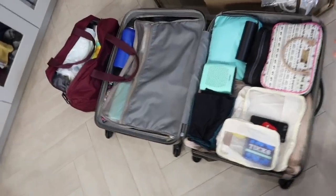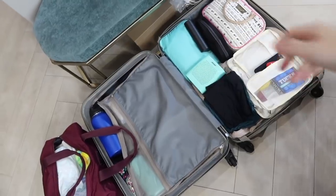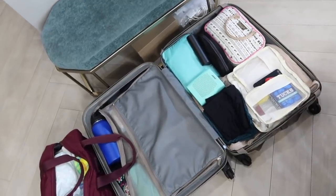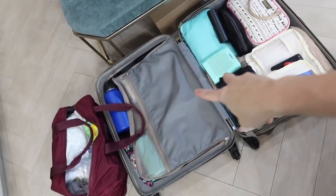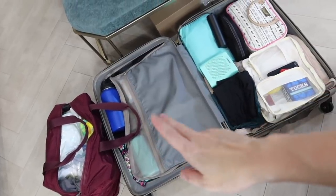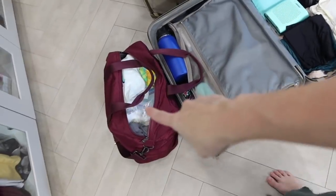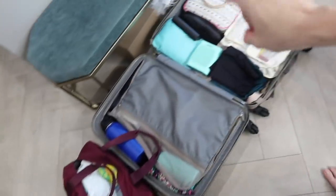So these are my hospital bags. This is one luggage. This is Slater's side, which I've already infested with some of my things. And this is all mine. And this bag is for the baby. So let's go through this side first.